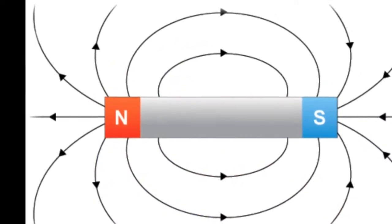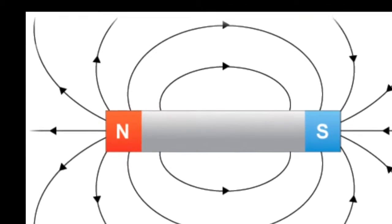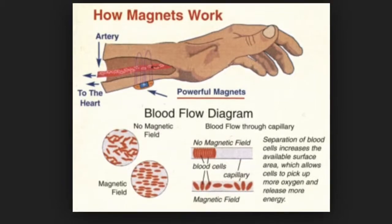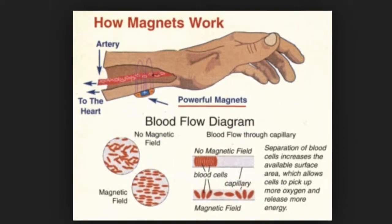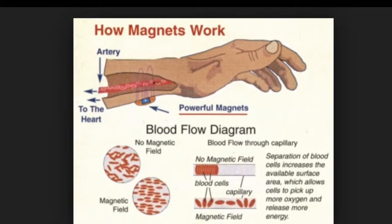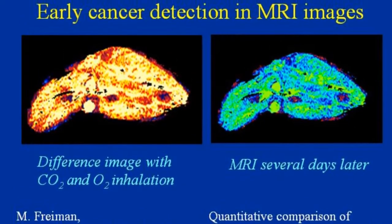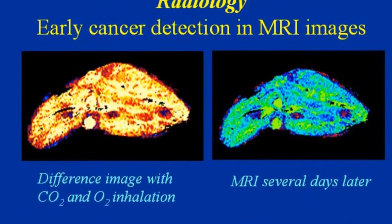Normally, the hydrogen protons — bar magnets — spin in the body with their axes randomly aligned. But when the body is placed in a strong magnetic field, such as an MRI scanner, the protons' axes all line up. The MRI scanner, in other words, can be used to emphasize particular tissues or abnormalities.